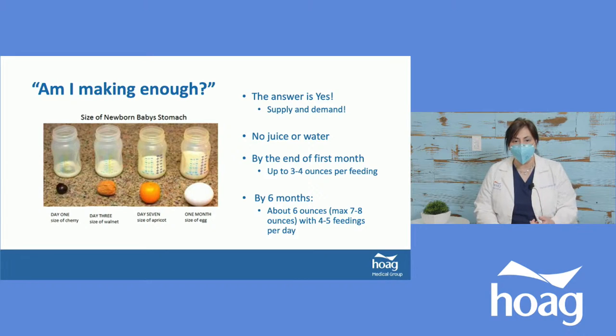This photo helps illustrate: am I making enough milk? On day one, the baby's belly is the size of a cherry. That one milliliter of thick, creamy colostrum is full of nutrients and exactly what the baby needs. By day three, the stomach is the size of a walnut. By day seven, an apricot. By one month, the size of an egg. In general, the size of the baby's fist is usually the size of their belly.